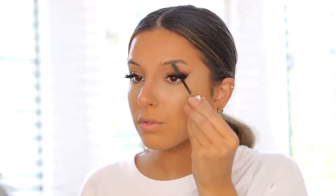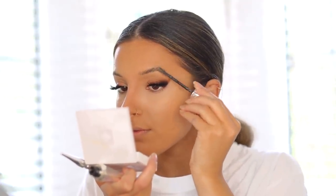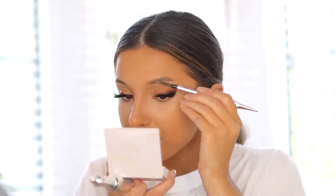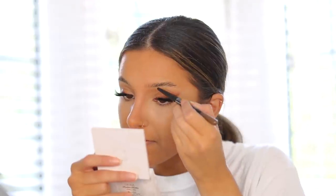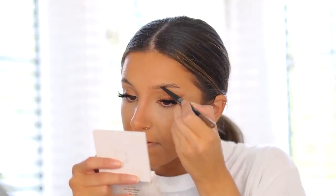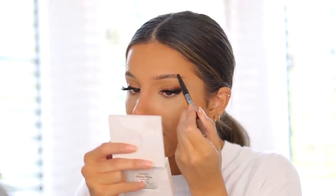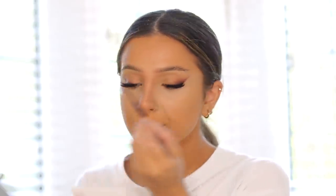Moving on to my eyebrows — you guys have seen me do this so many times. I'm starting off with some clear brow gel and putting them into place, brushing them where I want them to stay, because when this brow gel sets, they are not moving. I want to push them into place before I start filling them in. I'm using two brow pencils today — a lighter one and then a slightly darker one over it to create some nice natural-looking brow strokes.